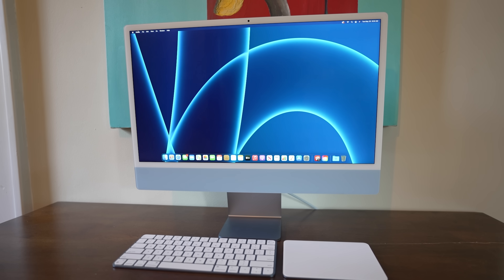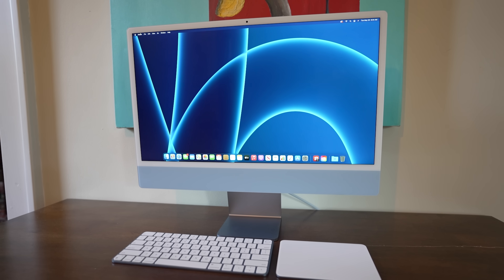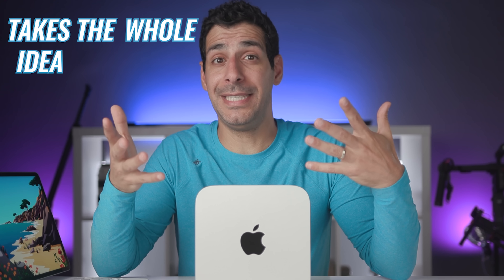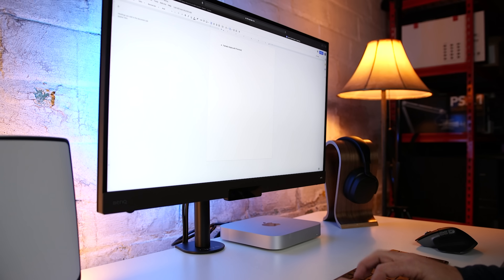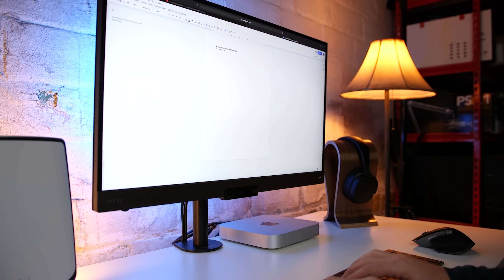We actually ended up switching out the Mac Mini for the M1 iMac, because it kind of takes the whole idea of a streamlined desktop to another level — but of course, it wasn't available when the Mac Mini came out. Even with a very small desk, there was plenty of room for the Mac Mini, a keyboard, a mouse, and even some accessories like an external SSD, speakers, and a USB-C hub.